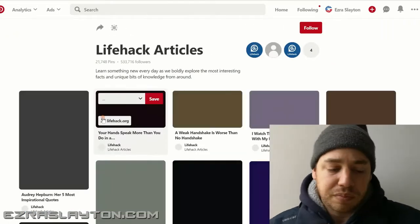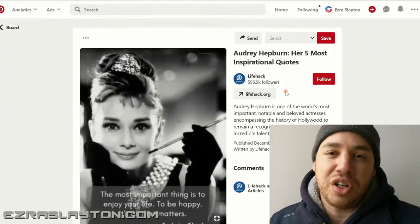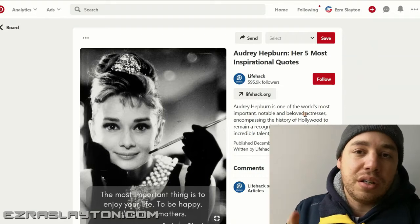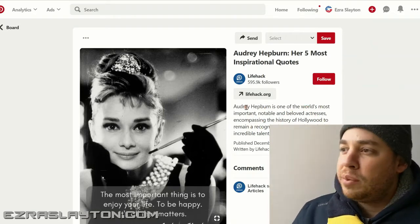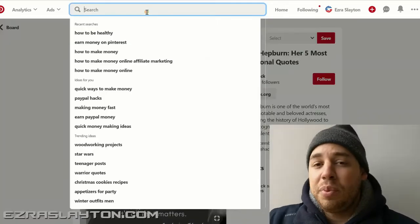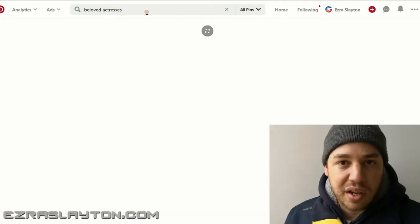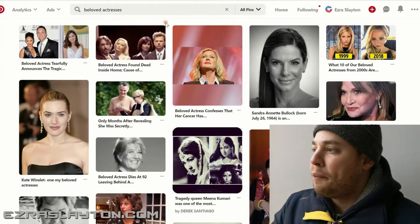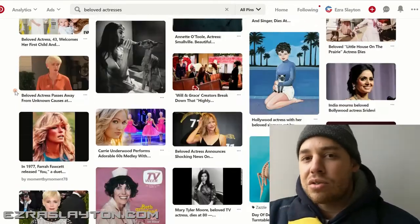Pinterest is essentially a search engine. People go there and they're searching for something. If you have relevant keywords in your description, people will find your pins. They'll click on your link and you'll have the opportunity to make a sale — and then you make money through Pinterest. So make sure that your descriptions are good and that you've got the right keywords in those descriptions.